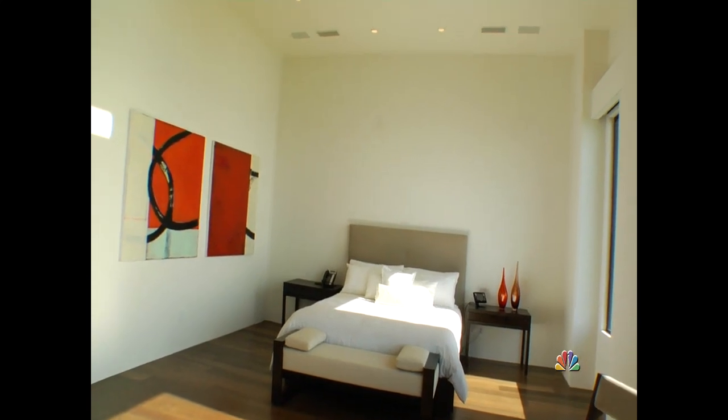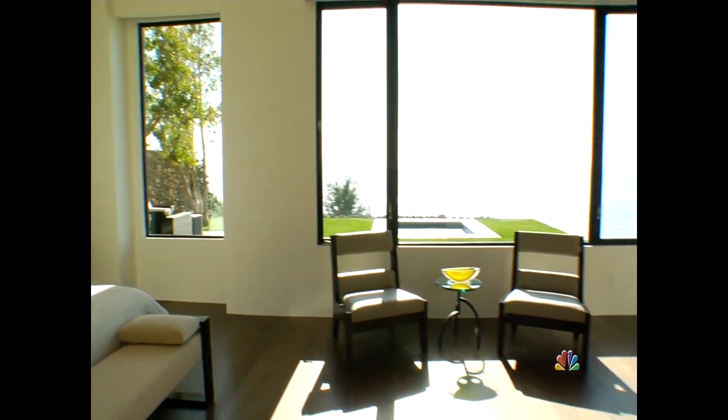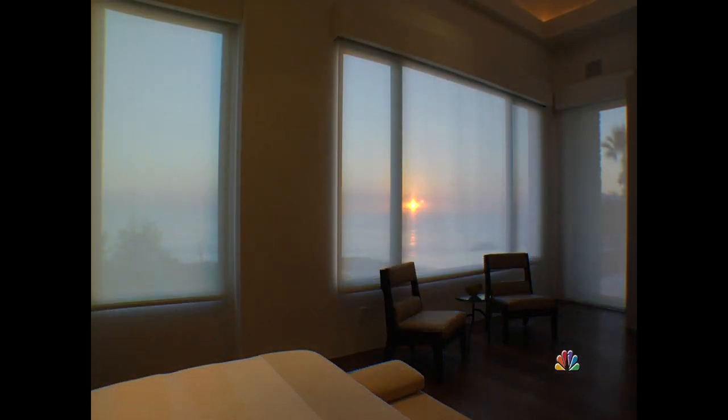We are now in one of the two master suites. We've carried the volume into this room with a 20-foot tower and softened its effect with French oak. From anywhere in the room you can see the surf break. Access is gained to the courtyard off the bedroom. Lutron shades drop either in sheer or blackout for your comfort.